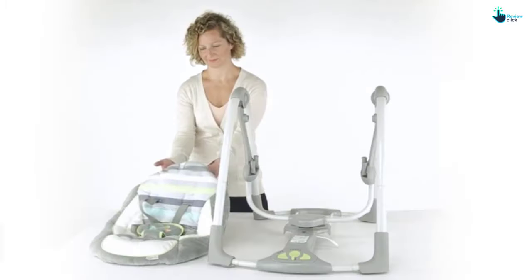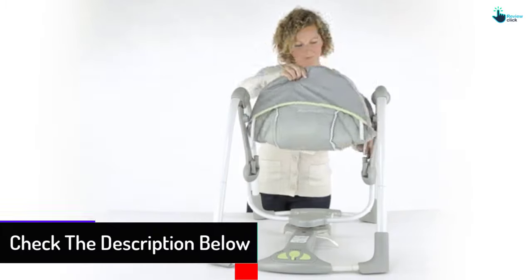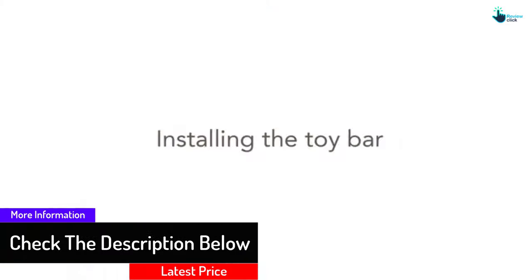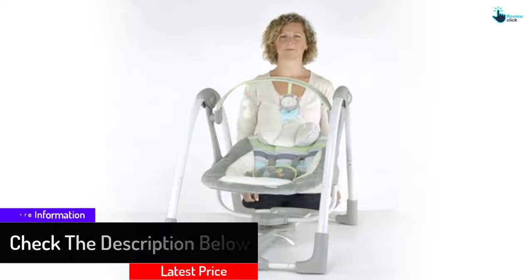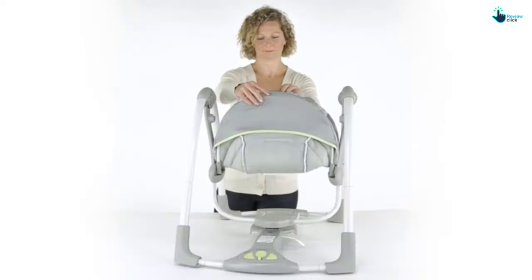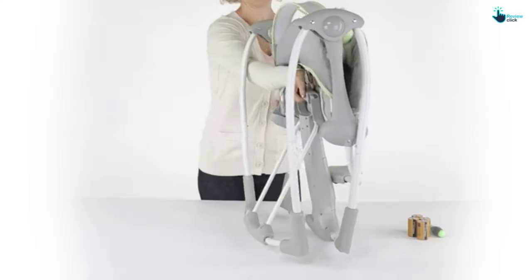The music features soothing nature sounds and melodies. It has a 5-point harness and non-slip feet to ensure stability and safety for your young one. The ultra-soft seat pad guarantees comfort to the baby. This swing grows with your baby thanks to its weight-adapting technology.